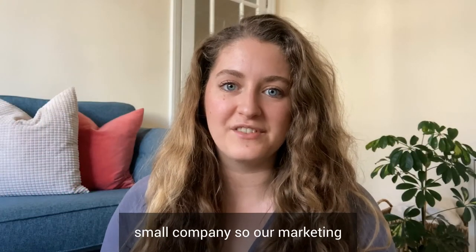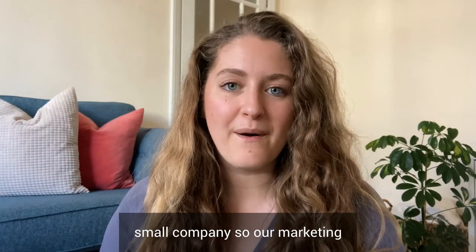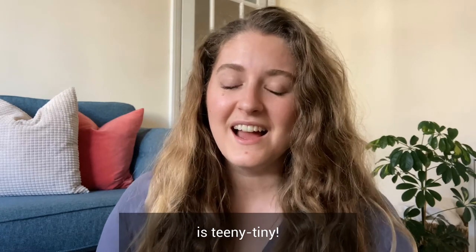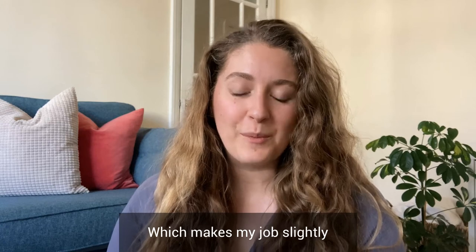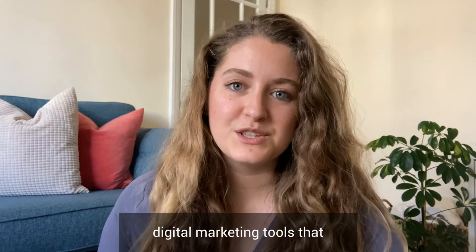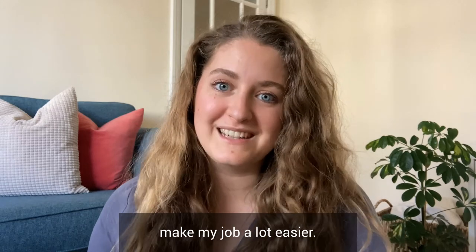As some of you know, Clockwork Talent is a very small company, so our marketing and content creation budget is teeny tiny, which makes my job slightly harder. So I thought I'd share with you my top five favourite free digital marketing tools that make my job a lot easier.